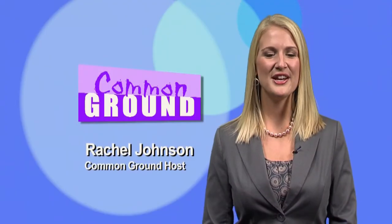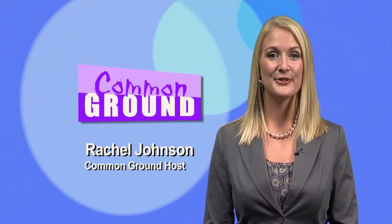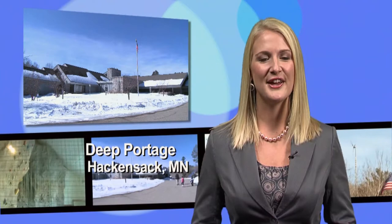Hi, I'm Rachel Johnson. Thanks for joining us on Common Ground this Thanksgiving as we serve up a heaping helping of culture. In this episode, we visit Northern Flights Farm in Bagley, where Kelly Larson raises and preserves heirloom breeds of turkeys and chickens. Then we'll explore Deep Portage Learning Center near Hackensack, which offers a wide variety of outdoor recreation, environmental conservation, and green energy programs for visitors of all ages.